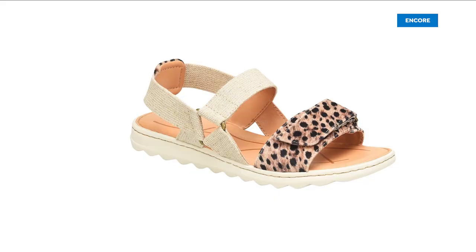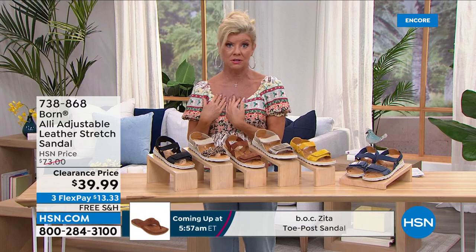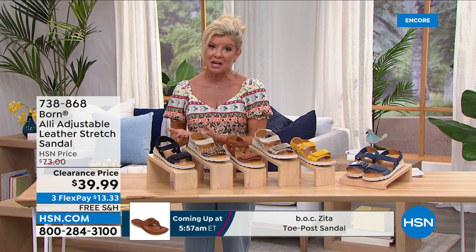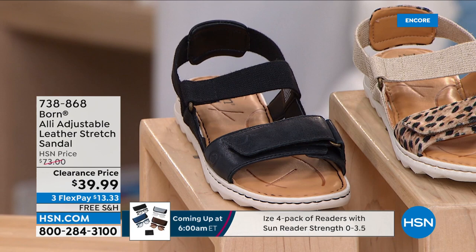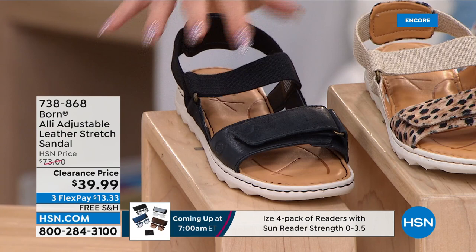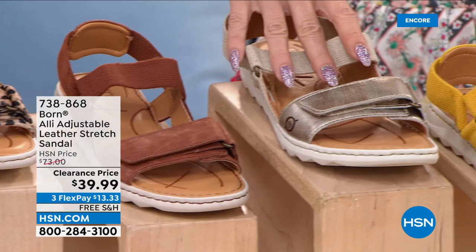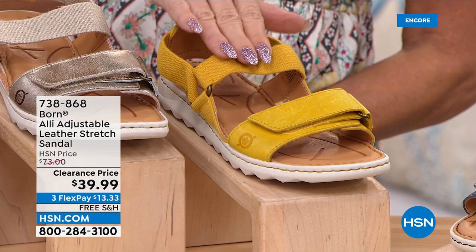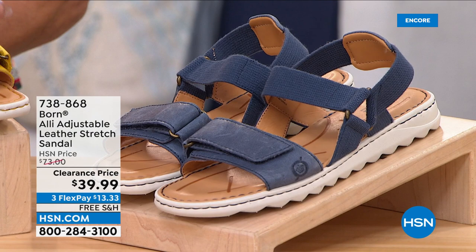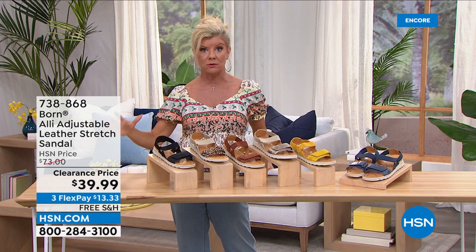This would be over a $70 value — HSN price was $73, first time at the sale price of $39.99. This is one of our favorite partnerships with Born, one of the number one top brands here at HSN. Colors start with beautiful leather in black, fully adjustable. We also have it in cheetah, cognac, gold, yellow — which has been super popular and is quite limited — and navy. Medium and wide widths are available, which is not the case with every silhouette from Born. This exclusive style has a wide range of sizes: 6 through 10 in half sizes and size 11 in most.